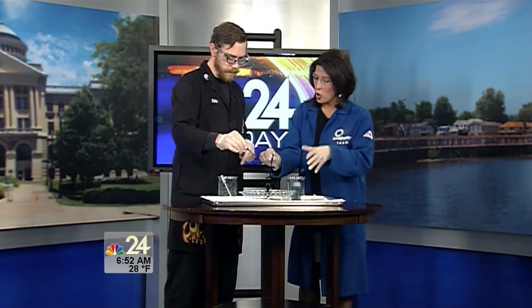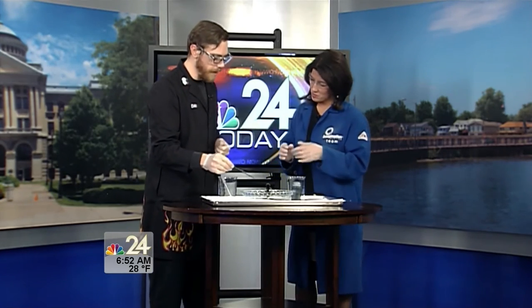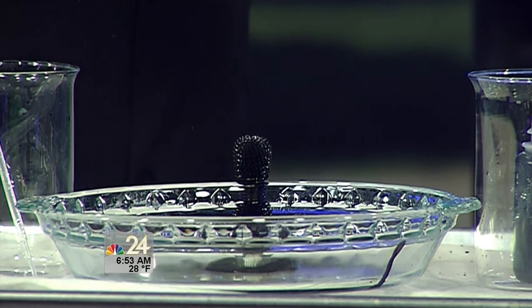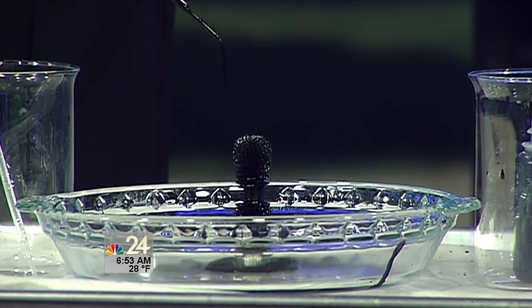They're doing this right now at Imagination Station. All the kids can head out and do this on their own, or take part in a variety of different science demos — this just being one of them. Let's talk about what you do have at Imagination Station right now for those who may not have made a visit in the past couple weeks.